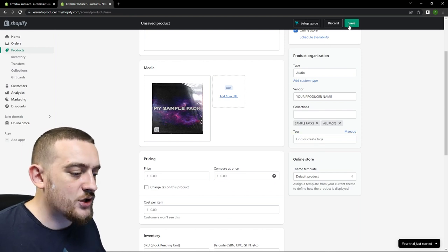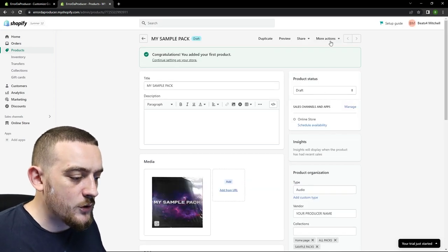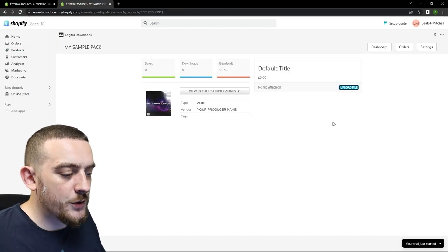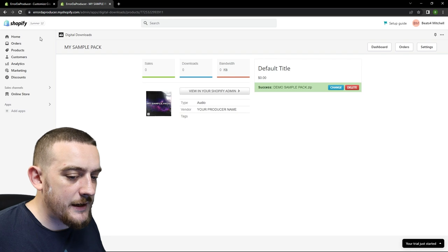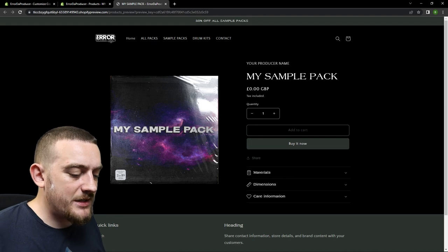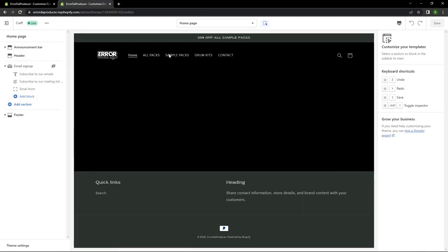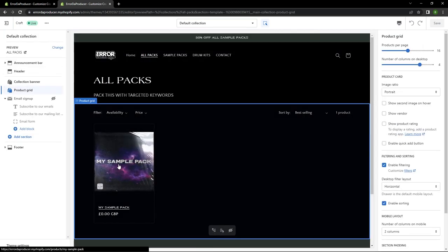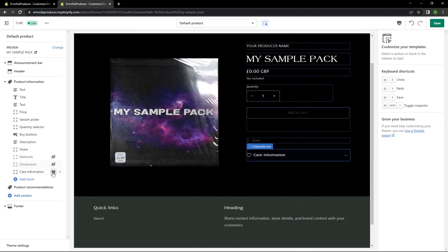Now that we've filled in all the information we need to actually add the product, so the first thing I'm going to do is save the changes. Once you've saved you'll see a new menu at the top that says more actions — click this and then click add digital attachment. This takes you to a new screen where you can upload the file, so I'm just going to select the demo sample pack and upload it. When you see the message that says success you can then click the back arrow to go back to the product page and now we can preview it. Because a lot of these templates are set up to sell physical products you'll see there's a materials, dimensions and care information section, so we're going to go and remove those inside the web editor by clicking the eye icon to disable them.